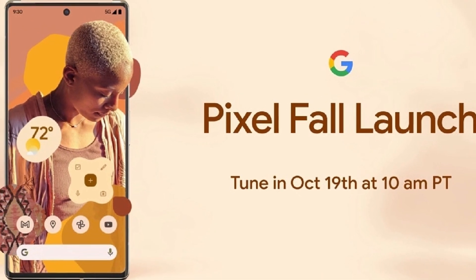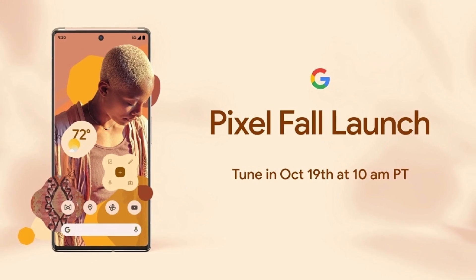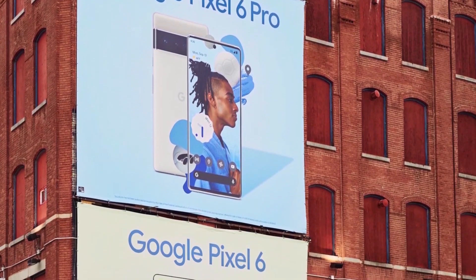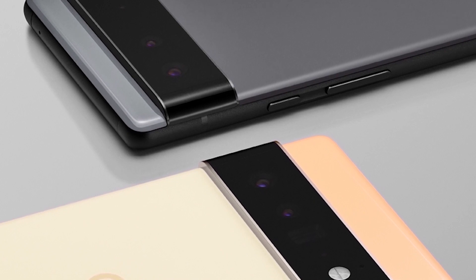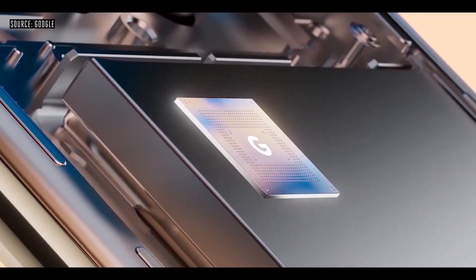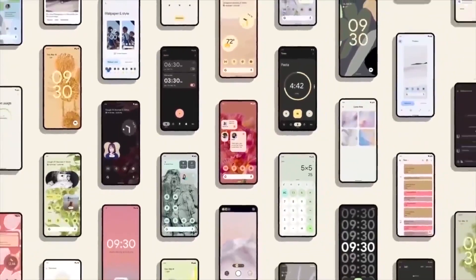October 19 is going to be the date when Google is finally unveiling their flagship level devices, the Pixel 6 series. We already know some key information — Google themselves confirmed details like their Tensor chipset design, the camera sensor, and they have also made promotional videos of these Pixel 6 series devices.